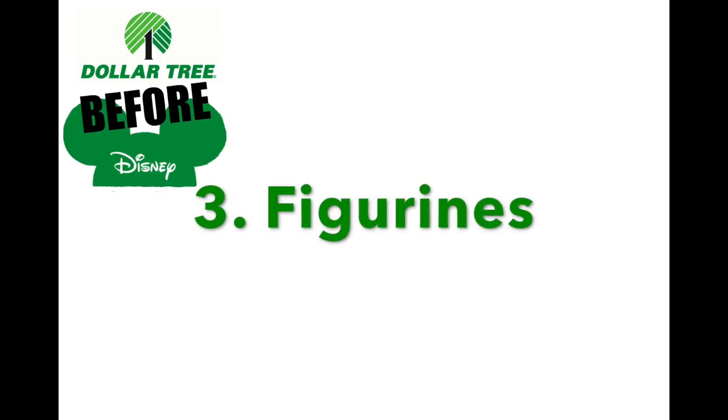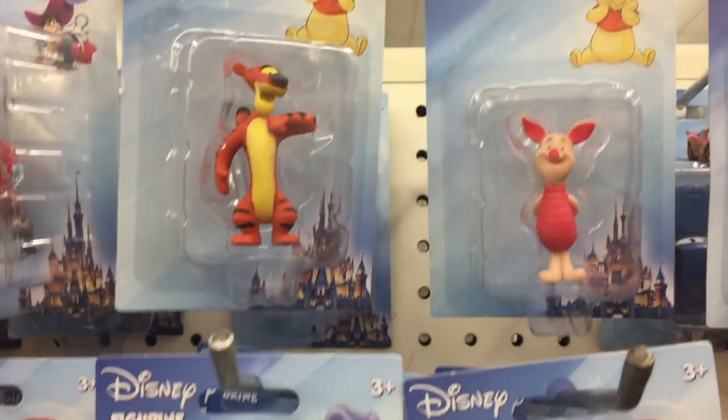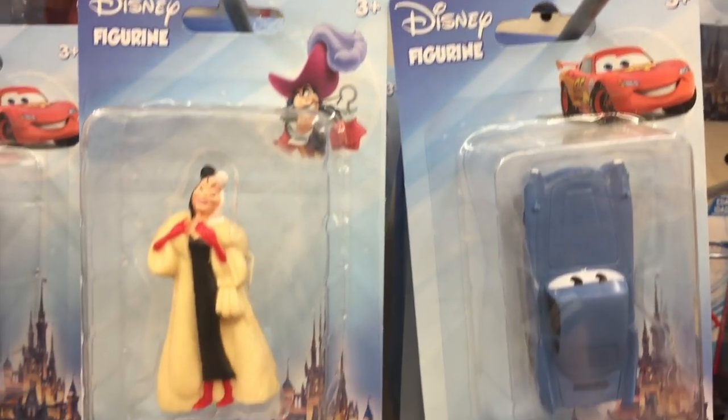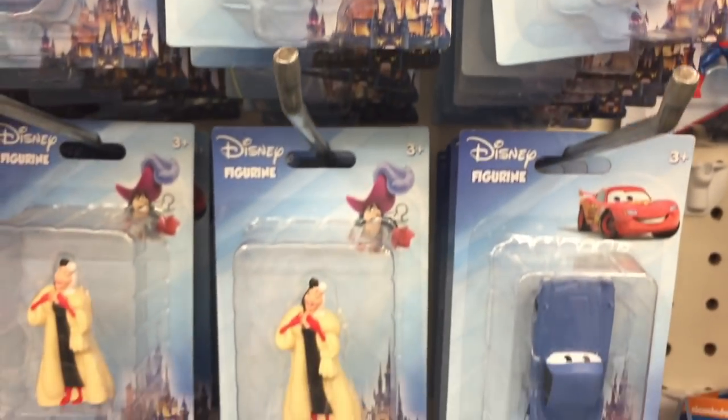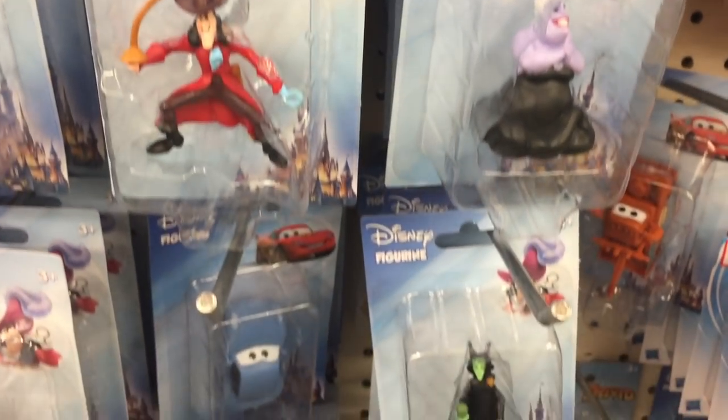Number three: figurines. The Dollar Tree has a ton of little Disney figurines, and they can be bad or they can be good — Tigger, Piglet, Cruella DeVille. Go check out your section to see what kind they have and if they have your kid's favorite character.